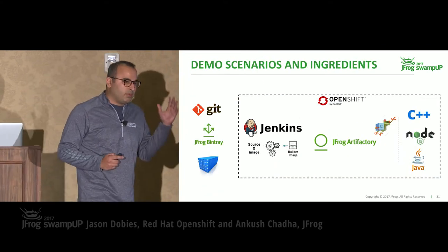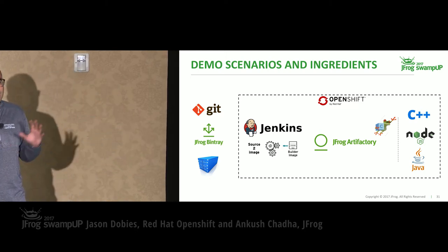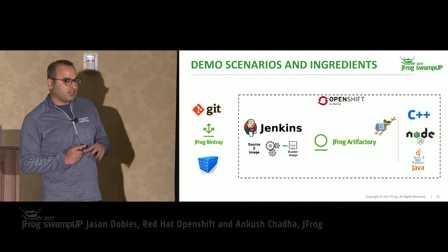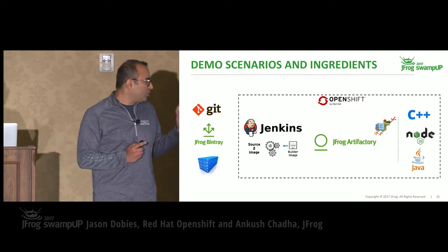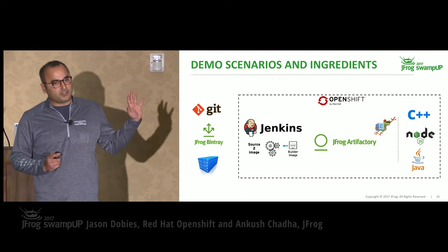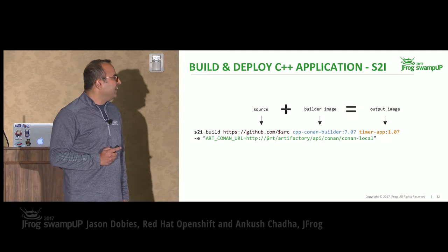These developers will be building a couple of applications: a timer application which is C++-based, a Node.js welcome-to-SwampUp application, and if time permits, a Maven application. They'll be using a variety of tools: OpenShift to run these containerized applications, Artifactory as a source of truth for all types of binaries, Jenkins, and OpenShift's S2I — Source to Image — which is a very powerful framework. Also Bintray and Git.